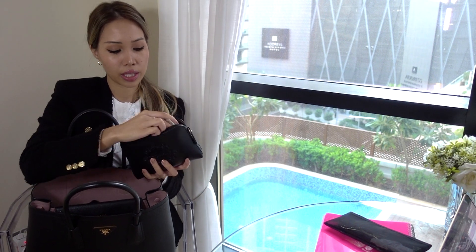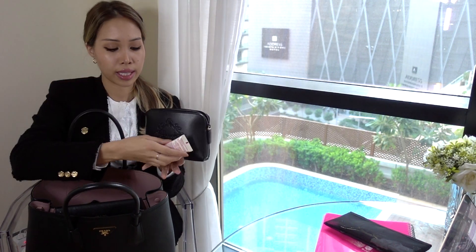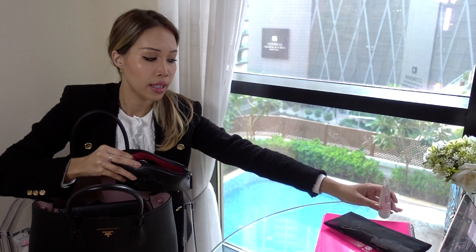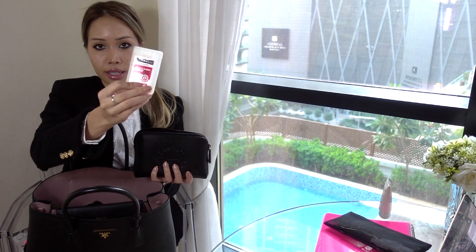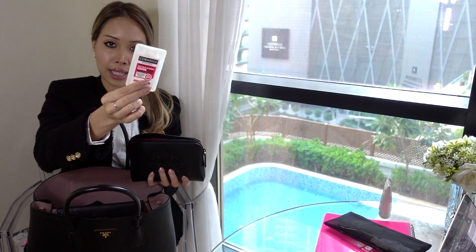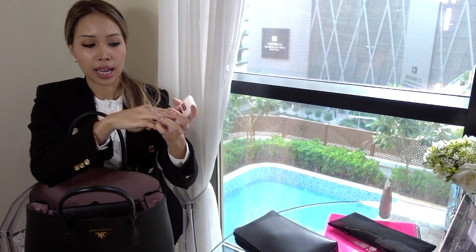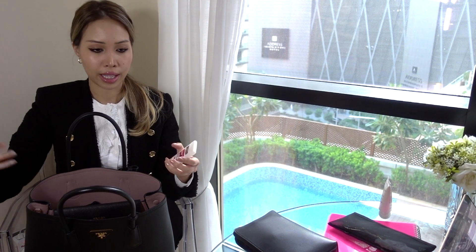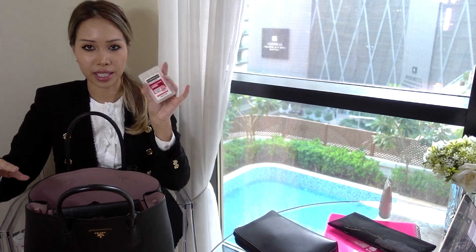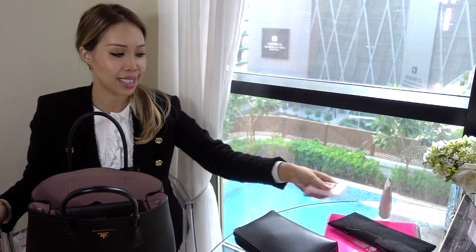Inside the holdall I've got some SPF 50 by Clarins. Very important here in Dubai because it's sunny, but even in England or anywhere, we need to be protecting our skin. Next I have an alcohol hand sanitizer spray. What I love about it is that it's credit card size — you take the top off and just spray it. It's good for your hands, but also if you're at a café or a desk and you want to wipe down the surfaces, you can spray a bit of this and wipe it down with a tissue to sterilize it.